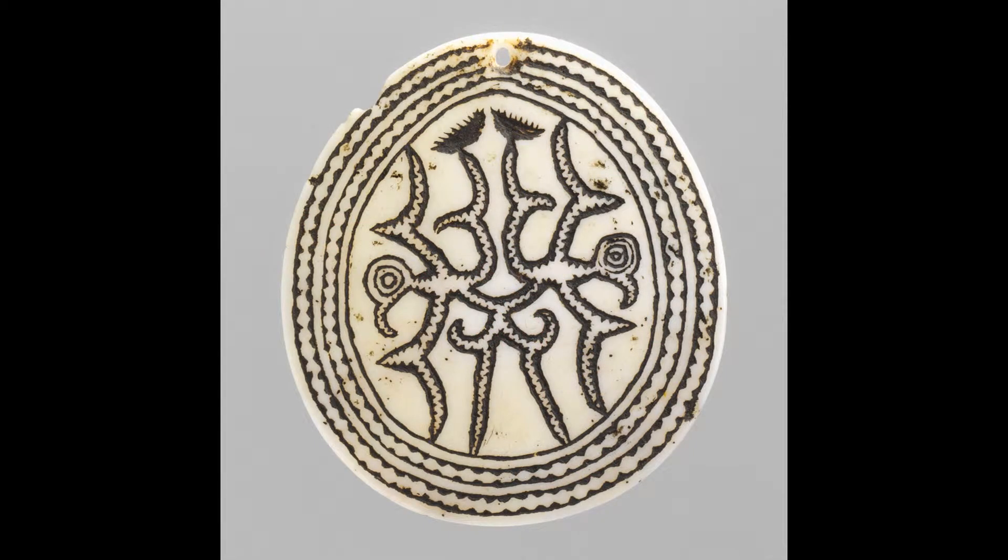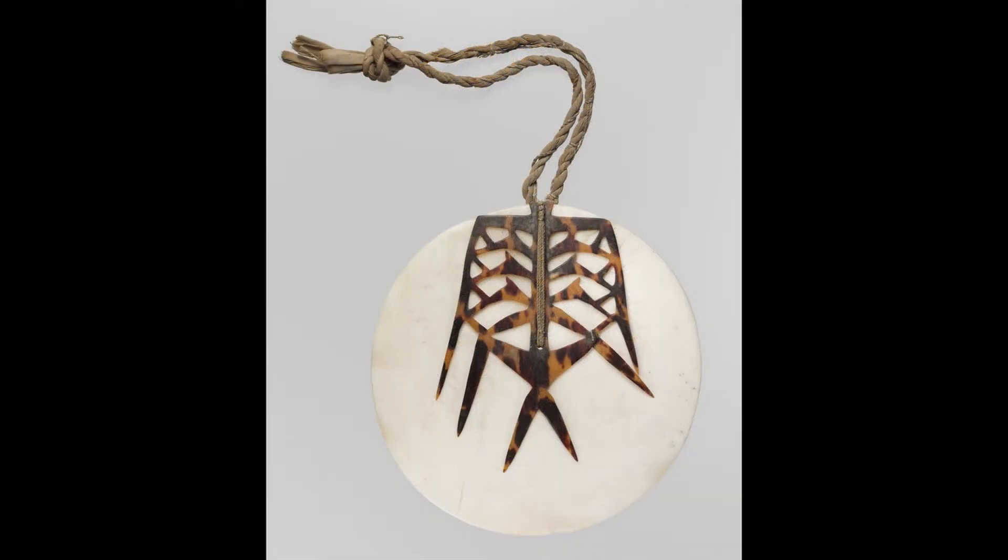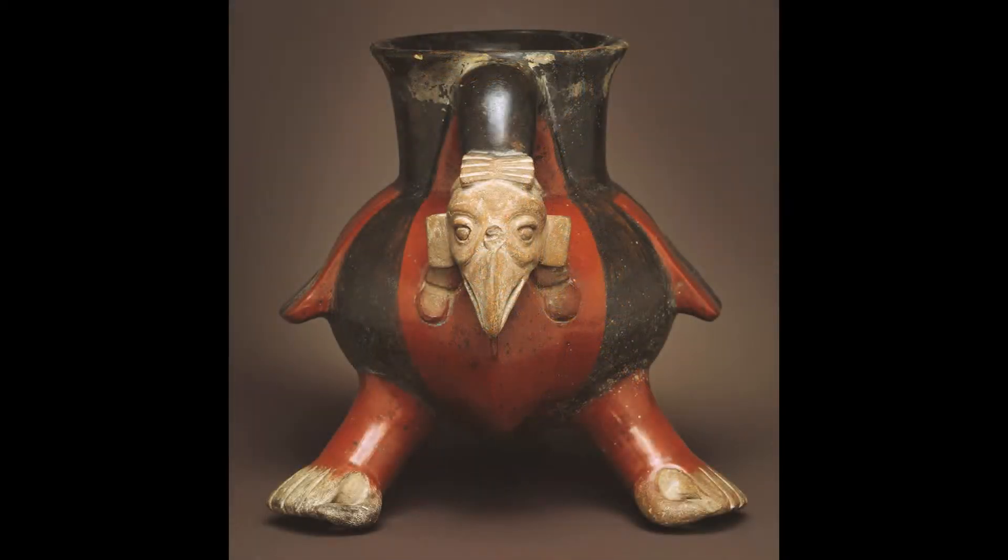A great example of that in oceanic art is the frigate bird. This pendant from the Solomon Islands has a very specific shape to the wings, and the same with this breastplate. You see that very diagnostic forked tail shape.